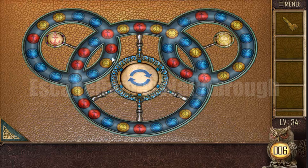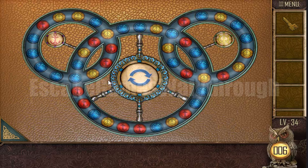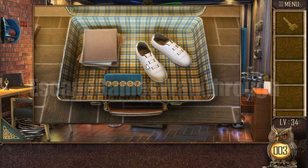We need to make all circles red and all circles yellow by rotating the circle and swapping the tokens. It's a rather hard puzzle so I will skip it.